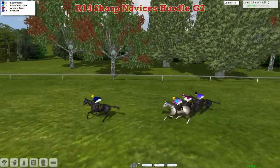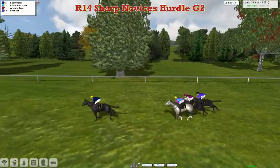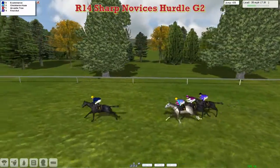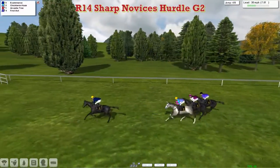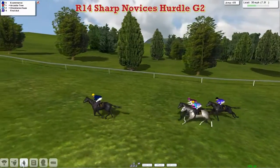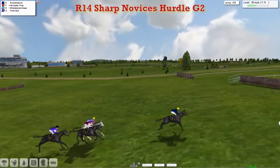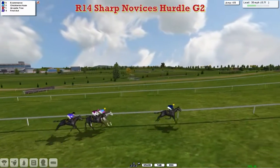Still going slightly uphill with Chickalmix Hayes in second, Arcadia Tree third, and First Act on the outside fourth. They're all plenty close enough — they just want to be careful not to let E-commerce get too much of an easy lead. As they get over the fourth, that's past the midway point in the race, with just seven furlongs to go and still four more flights to take.